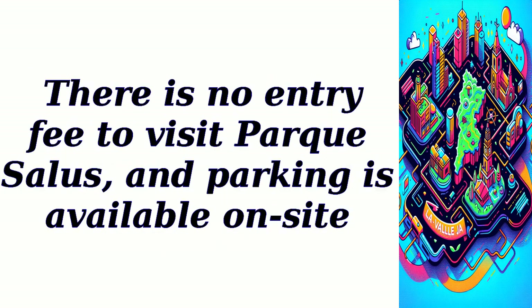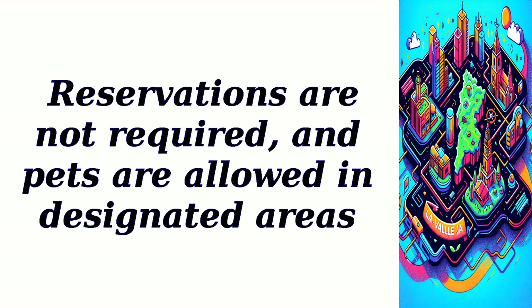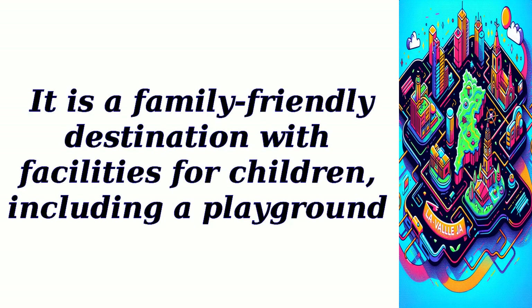There is no entry fee to visit Parque Salas, and parking is available on-site. Reservations are not required, and pets are allowed in designated areas. It is a family-friendly destination with facilities for children, including a playground.